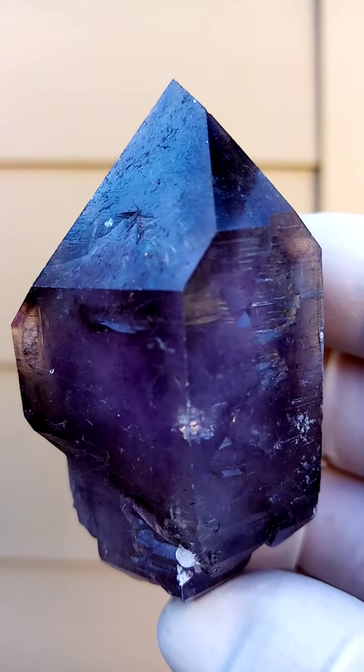This one has a tiny touch of matrix on it — otherwise we would be going with a floater on this one. It has a touch of matrix, and what's interesting, there are some tiny little quartz crystals at the bottom there too.